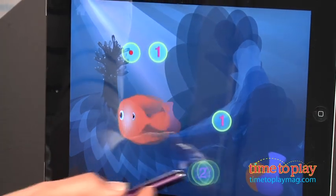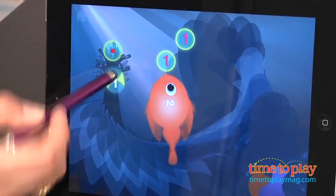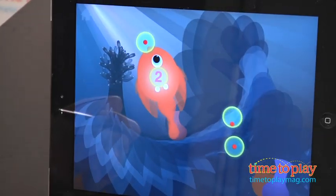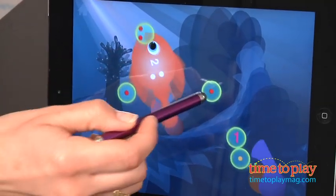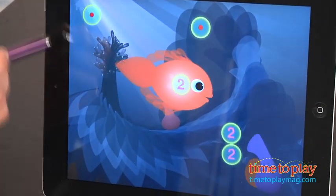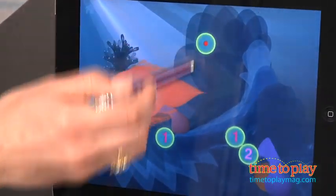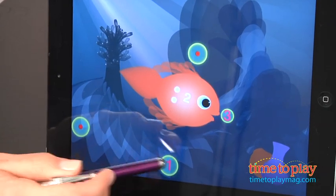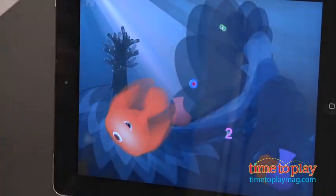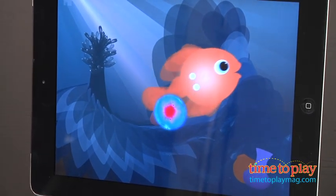As the Hungry Guppy is fed, she gets bigger and bigger. You do need to keep feeding her — she shrinks if she doesn't get the bubbles with the right amounts. What is excellent about this app is that it is so easy for young children to make connections between quantity, addition, and subtraction long before they would ever understand the written form. Because the app takes kids right into the game with no distracting buttons or feedback, kids can just focus in on the play. The app is also adaptive, which means it progresses to harder or easier levels based on your child's work in the app.